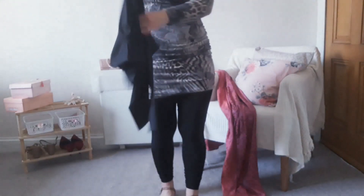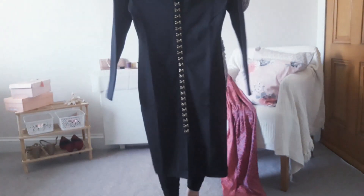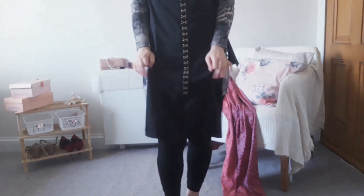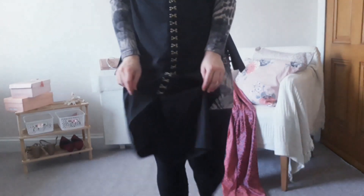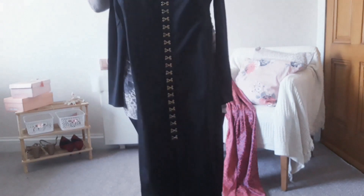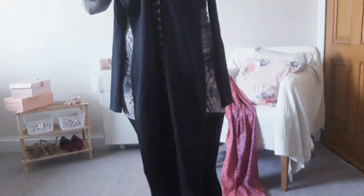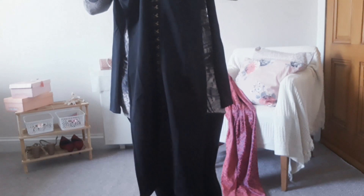Next is this black dress with long sleeves and some details at the front. It also has a split at the front and feels like a very well-made dress. Believe it or not, this was two and a half pounds. I'm really surprised — this might turn out to be one of my favorite pieces from this haul.